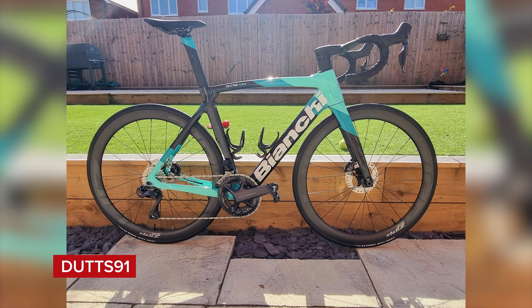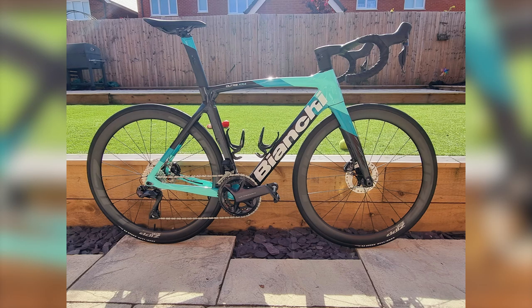We have Dutz91 with a Bianchi Ultra XR4 Disc Ultegra Di2 — that is a beautiful looking bike, well presented. Biggie Smalls though: cranks not quite aligned and wheels not quite aligned. That front wheel could just do with rotating slightly. Important question: real or artificial grass?